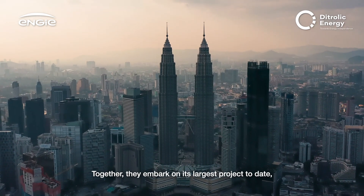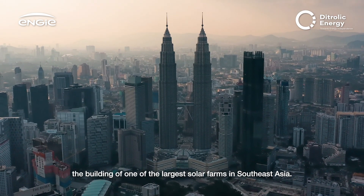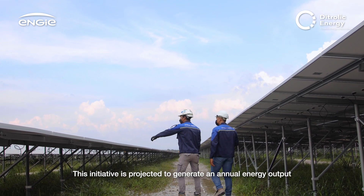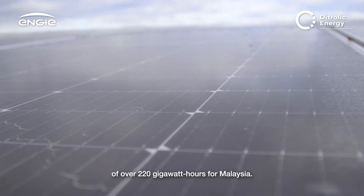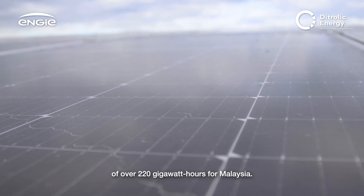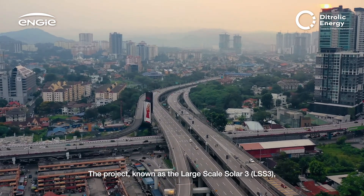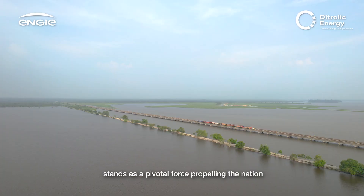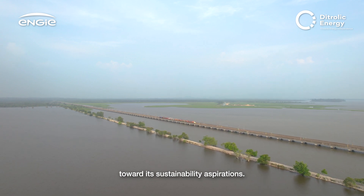Together, they embarked on their largest project to date — the building of one of the largest solar farms in Southeast Asia. This initiative is projected to generate an annual energy output of over 220 gigawatt-hours for Malaysia. The project, known as the Large-Scale Solar 3, or LSS3, stands as a pivotal force propelling the nation towards its sustainability aspirations.